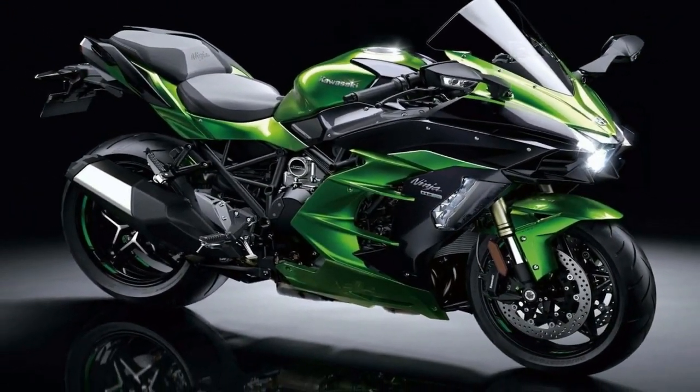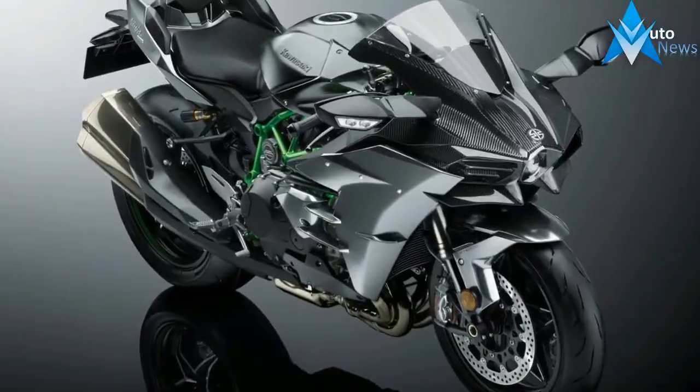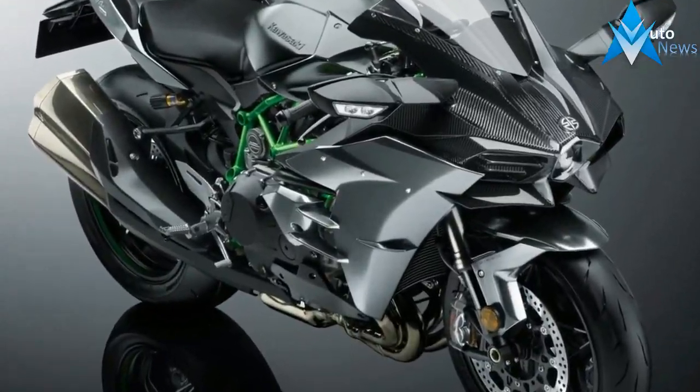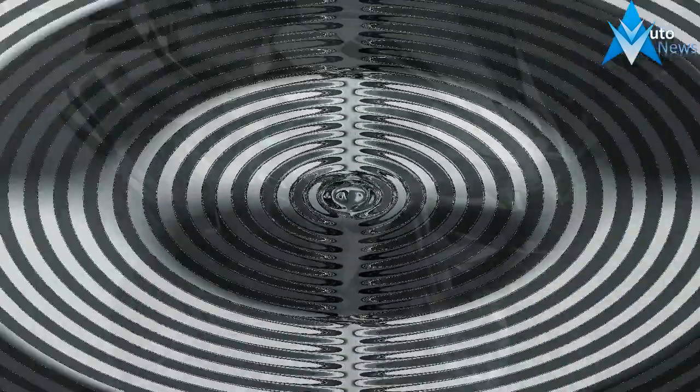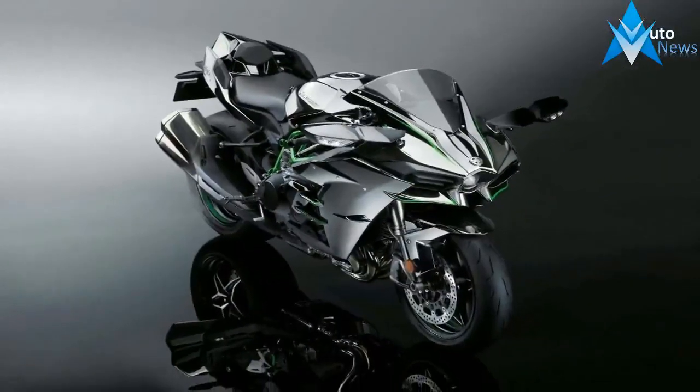It is also 6.6 pounds less than the previous H2/H2R engine. The transmission has a 6-speed dog ring system found on MotoGP bikes with a quickshifter. The updated model will feature an assistant slipper clutch that allows the clutch lever to be lighter and assists in downshifting and preventing wheel lock.